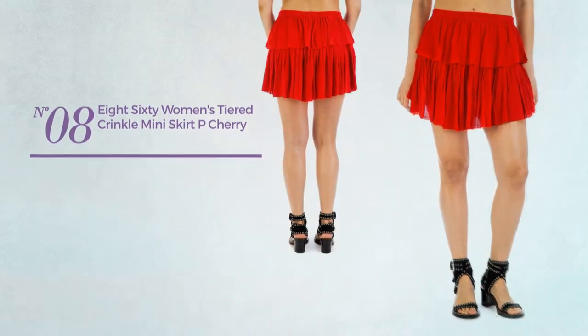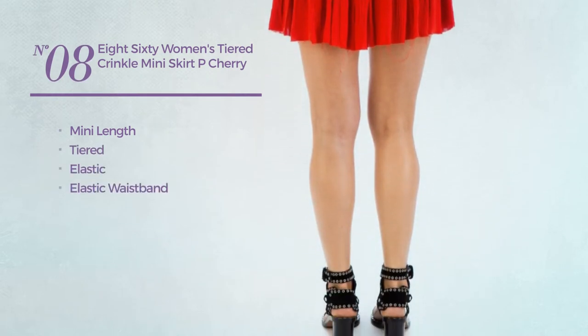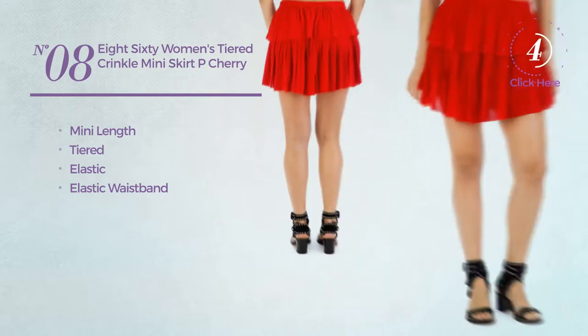Number 8. A mini length tiered skirt, made of elastic material, with an elastic waistband. Available exclusively in this color.